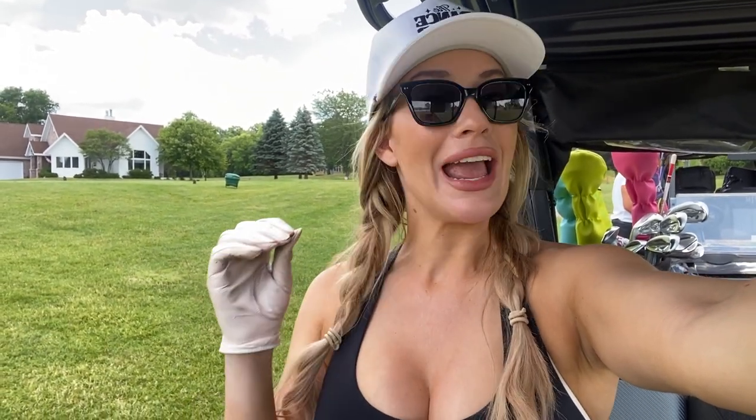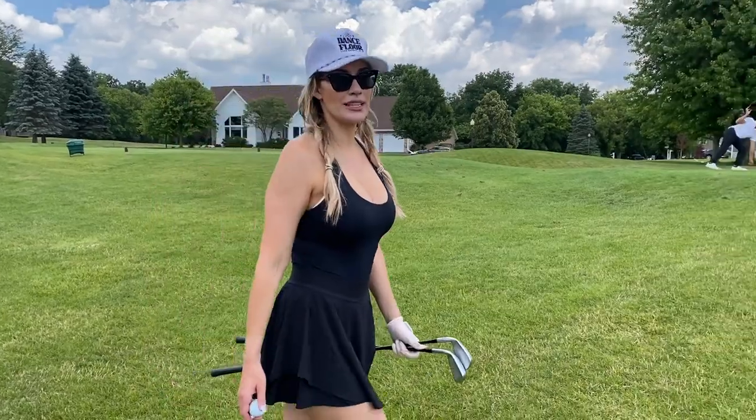Hey everyone, it's Paige and welcome back to my YouTube channel. Today we are at Lake Geneva and I am playing the Palmer course. We are going to take you through holes 16, 17, and 18, which are some beautiful golf holes. Let's see if I can play them under par.